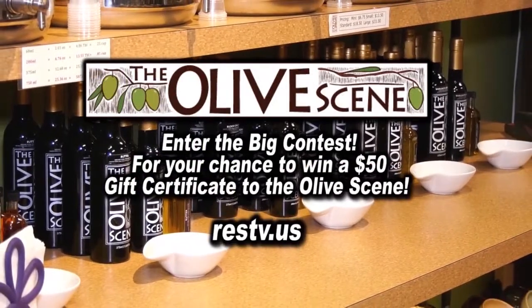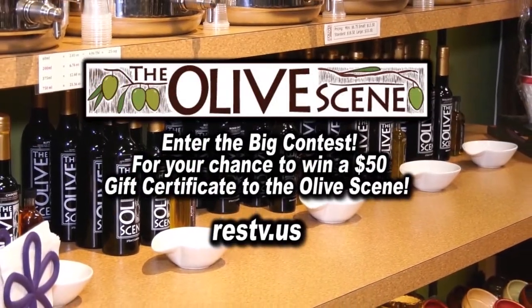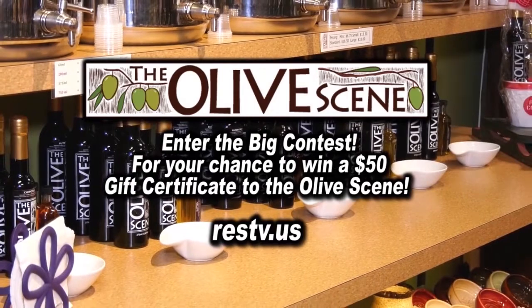Log on to our website now and enter the big contest for your chance to win a $50 gift certificate. Good luck.